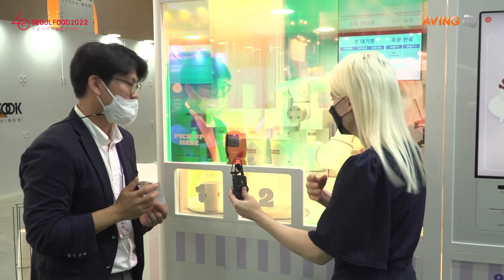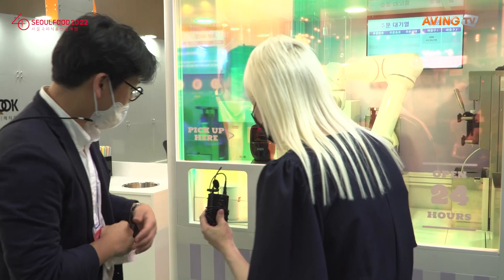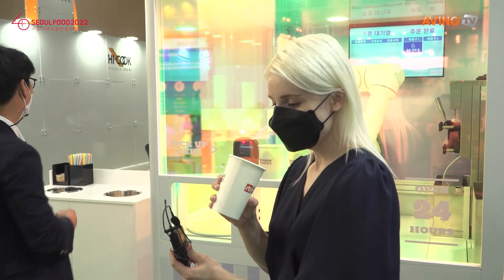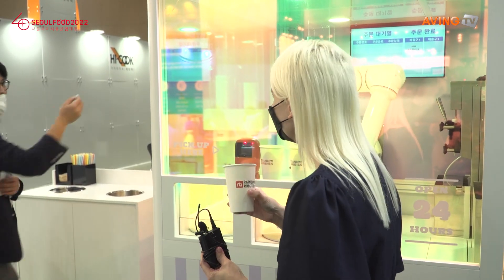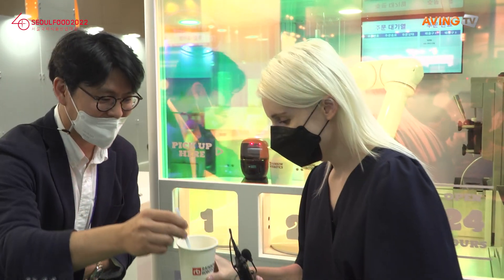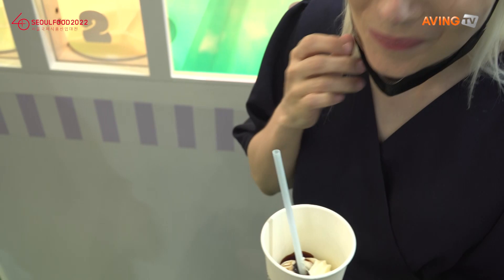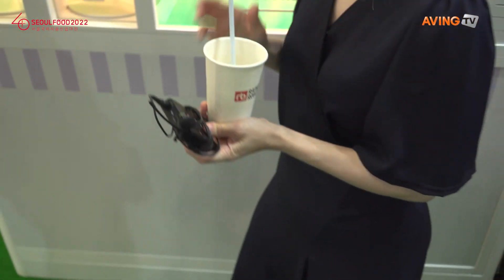The coffee takes about 50 seconds, so we'll check that out. I want to select my ice cream — Rainbow Robotics. So do you see that? Just as I ordered, plain vanilla ice cream with chocolate. That's delicious. I can have a sample as well. That's exactly what I ordered — no mistakes there.